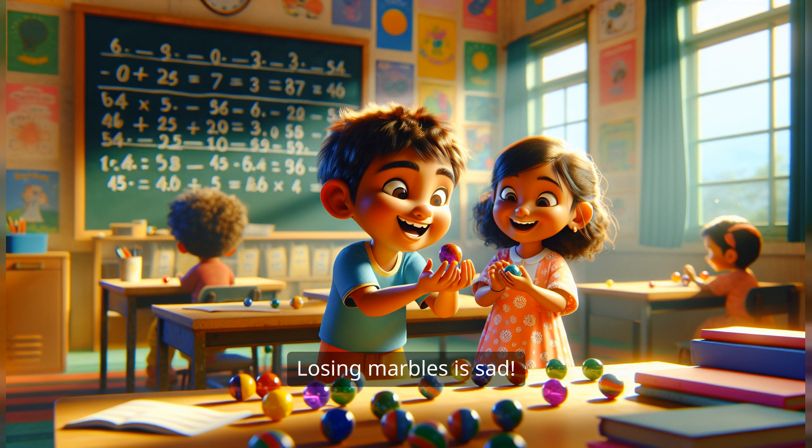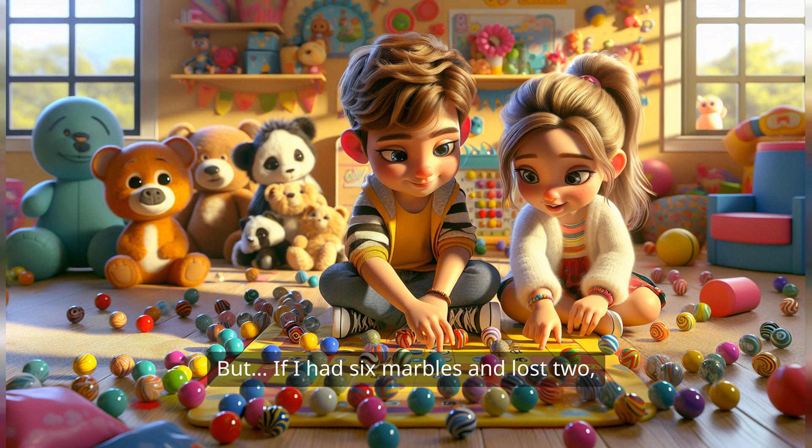Oh no! Losing marbles is sad. But if I had six marbles and lost two, I would have four marbles left. Exactly. So we can write that down: six minus two equals four. I love it. Can we do one more? Absolutely.